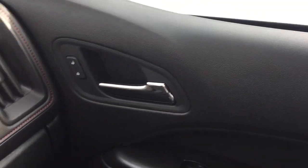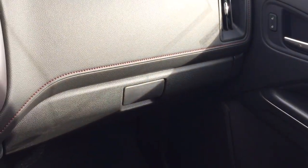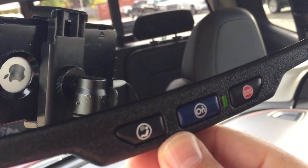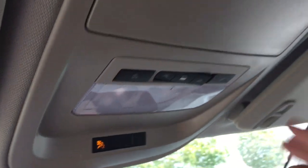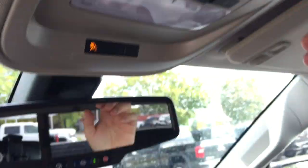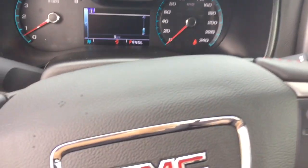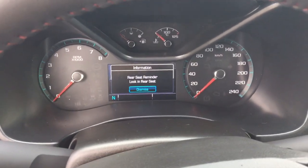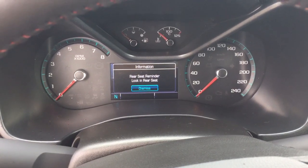Power windows and locks are on both sides, and there's a sizable glove box. OnStar services are accessible right at the rearview mirror, and above that you have interior LED lighting and sunglass storage. That's a great look around the front of this vehicle. When you kill the engine, you get the rear seat reminder.